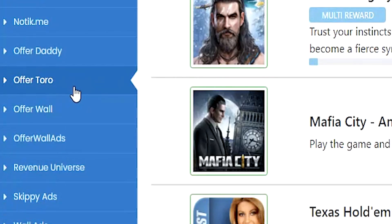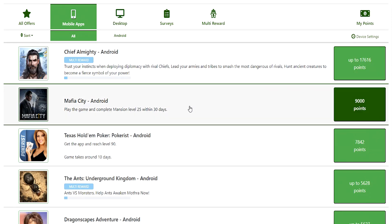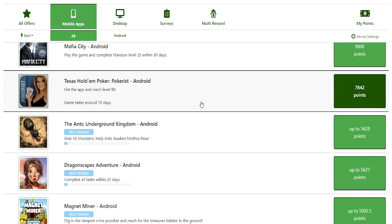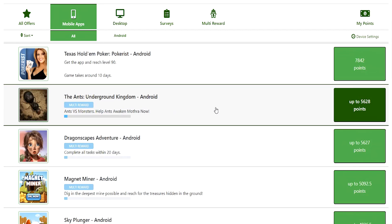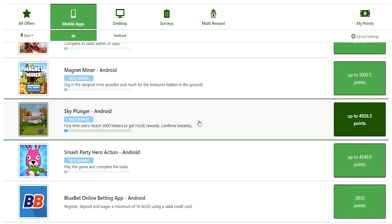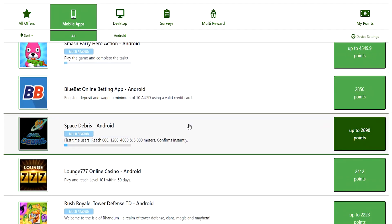Now looking at the offer wall section — specifically the Offer Tour offer wall — straight away we have some decent prices. Chief Almighty at $176 USD, Mafia City for $90, Texas Hold'em Poker at $78, Ants Underground at $56, and it just keeps going. You can see we have offers available here for $50 or more. That's pretty crazy.